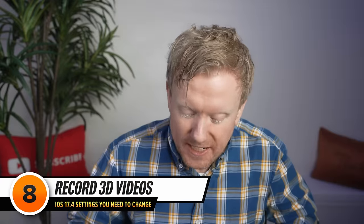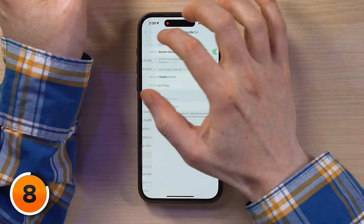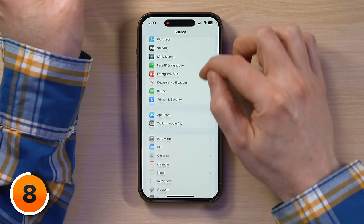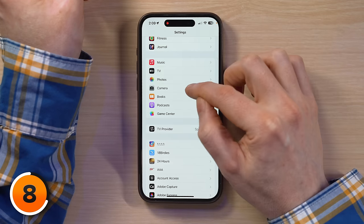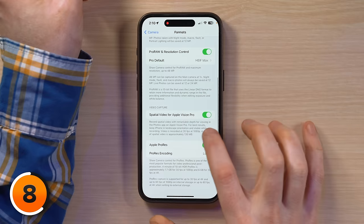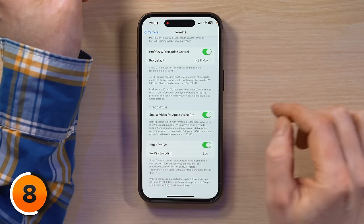Next, we're going to talk about an iPhone setting built for Apple Vision Pro users. If you haven't watched our video about Apple Vision Pro settings to turn off, go watch it after this video. I'm in the Siri section of settings — I'll tap back to Settings, scroll down to Camera, tap on that, then tap Formats, and make sure the switch next to Spatial Video for Apple Vision Pro is turned on.